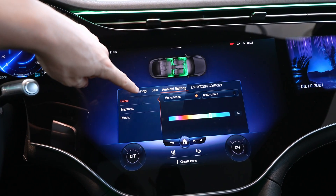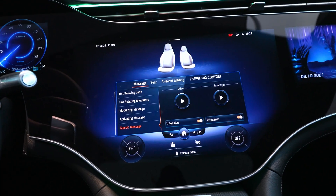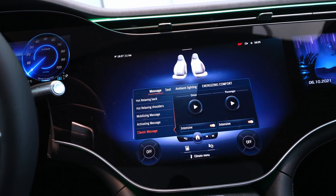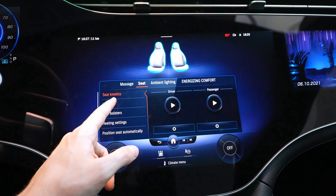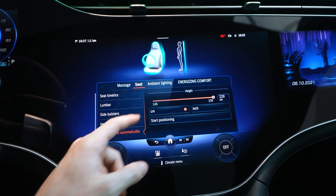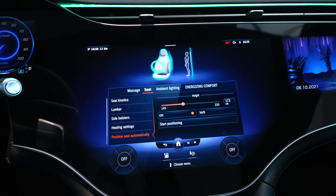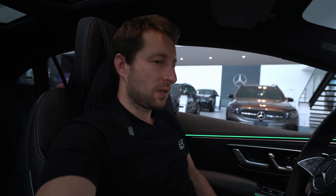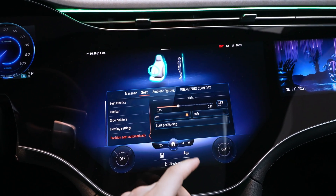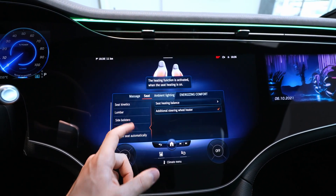Going to ambient settings: you have massage for both front seats, which is really incredible — the Mercedes massage is a real massage. You can adjust the lumbar support and different seat settings. Also you can input your height and the seats will adjust automatically for you. I just pressed it and look — it adjusts everything automatically, just for me. It's just crazy how smart the car is.